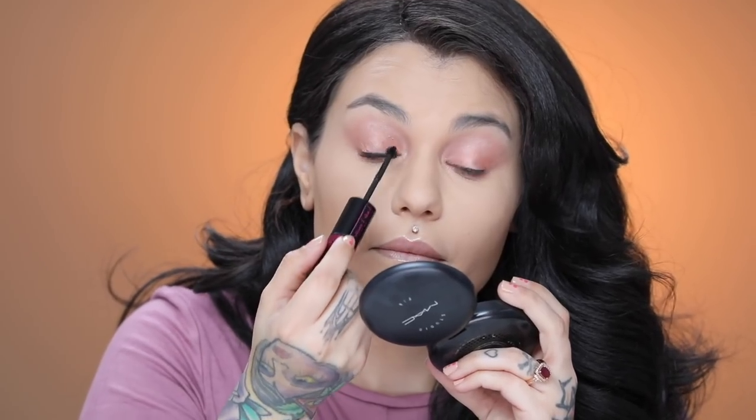For mascara I'm using the Pink Pewter Lash dual-sided mascara, which has two different wands. The curling side has a bunch of teeth on it and a ball, and then the other side adds a lot of volume. This is also water resistant, so it comes off easily with warm water but won't flake throughout the day or run down your face.